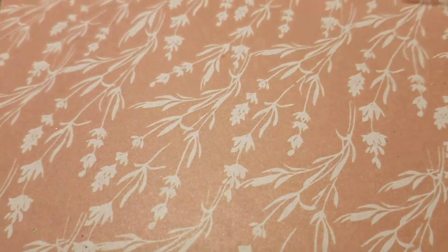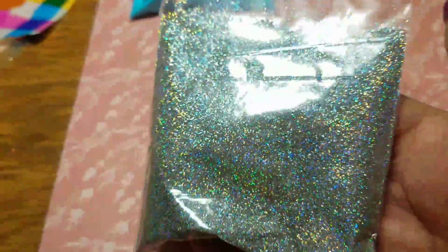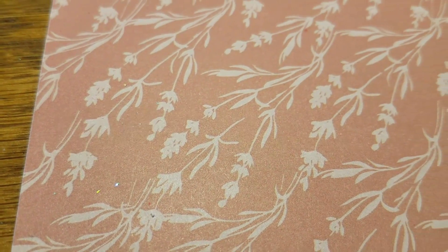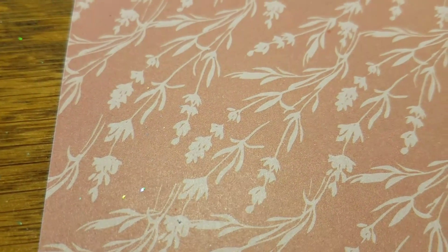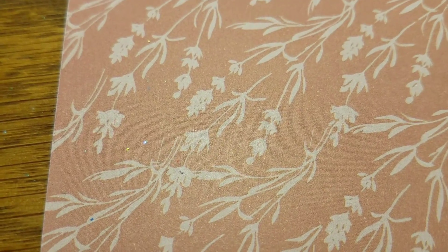I also got some aquamarine or blue raspberry — looks like a slushy, iridescent — then some satin pastel pink and green hexies, oh-four-oh, and some holographic fine. Absolutely gorgeous.